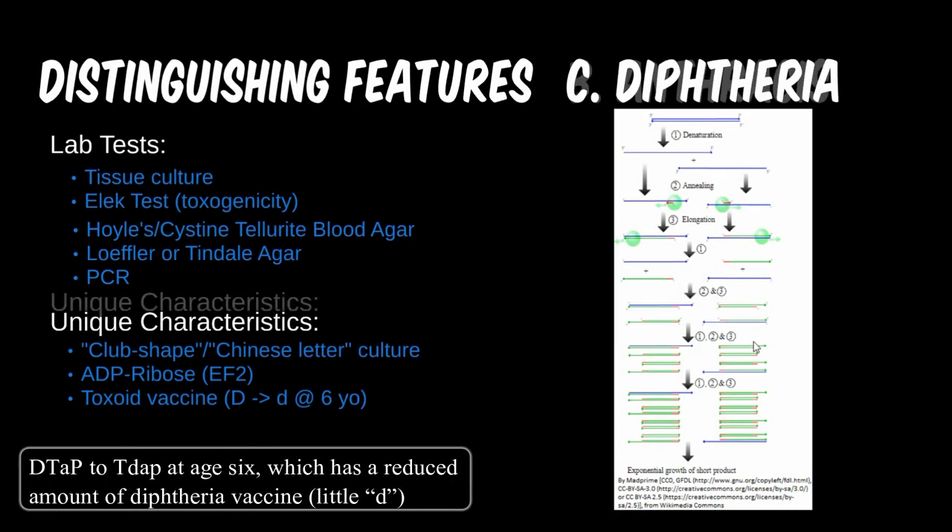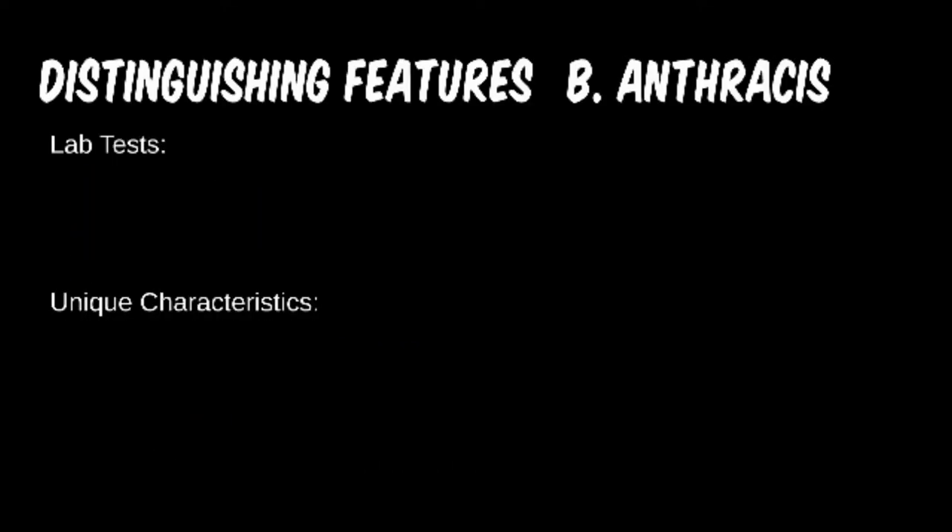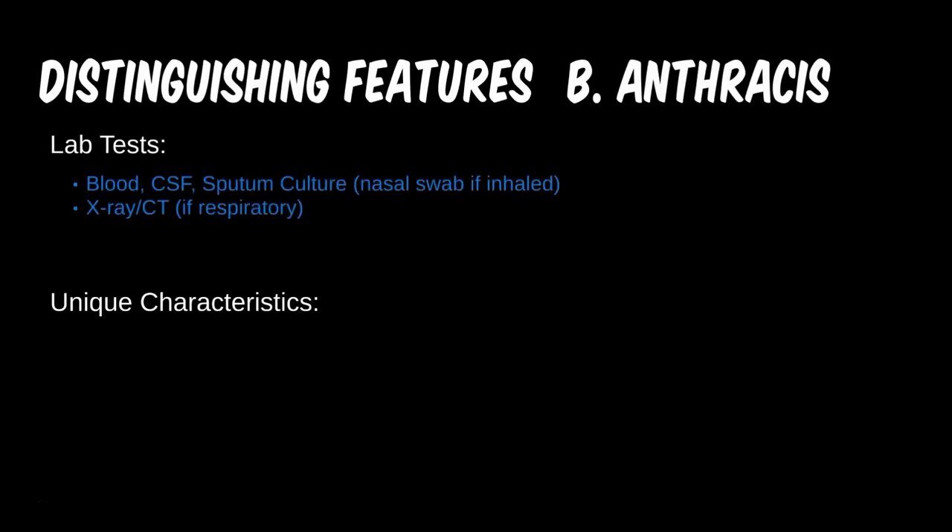Anthrax is interesting to diagnose as the route of infection can vary the presentation and thus the most useful tests. Although many fluids can be tested for anthrax, the specificities and sensitivities of each test can vary greatly. If there are pulmonary symptoms, the first option is likely a chest x-ray. If there is a skin lesion, that can be cultured. If there are GI symptoms, a stool culture may be taken, or CSF for meningitis presentations. This is not all that common in the U.S., and even CDC guidelines aren't extremely clear, so you shouldn't expect many academic questions on it.